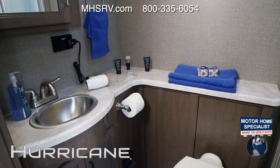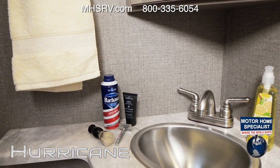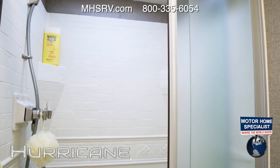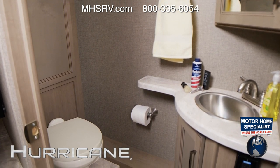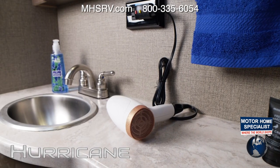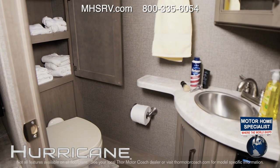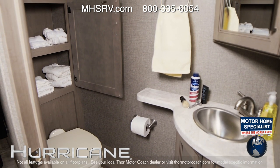Check out the spacious bathrooms — be it the full or half bath on the 35M, no one will be fighting for room or privacy. Look at this space and look what you get in every Hurricane: a shower with glass door and skylight, your sink, fresh towel storage, a medicine cabinet, and a porcelain toilet.